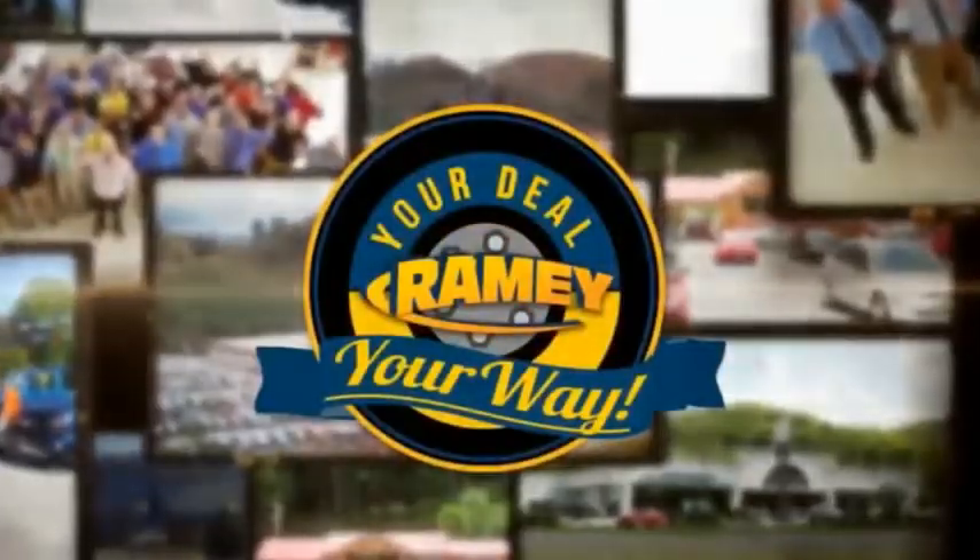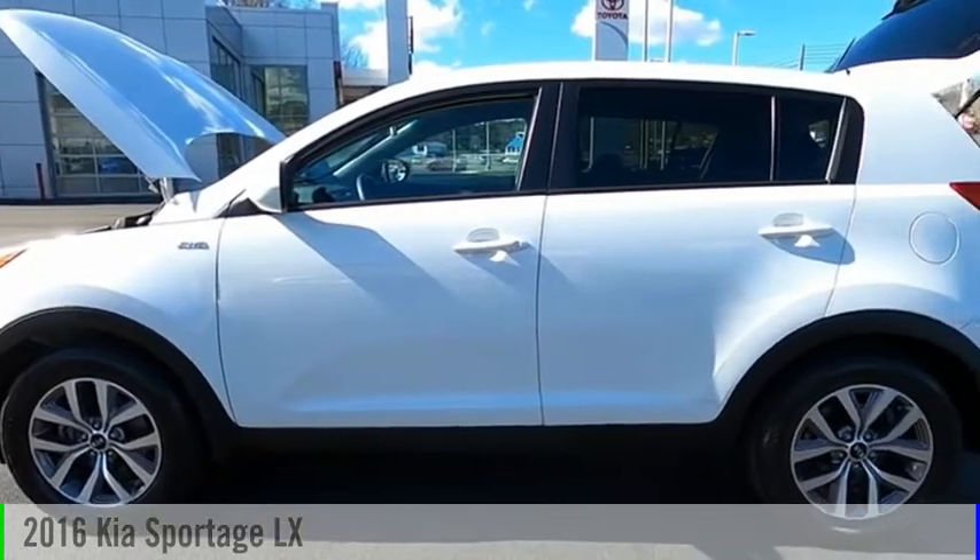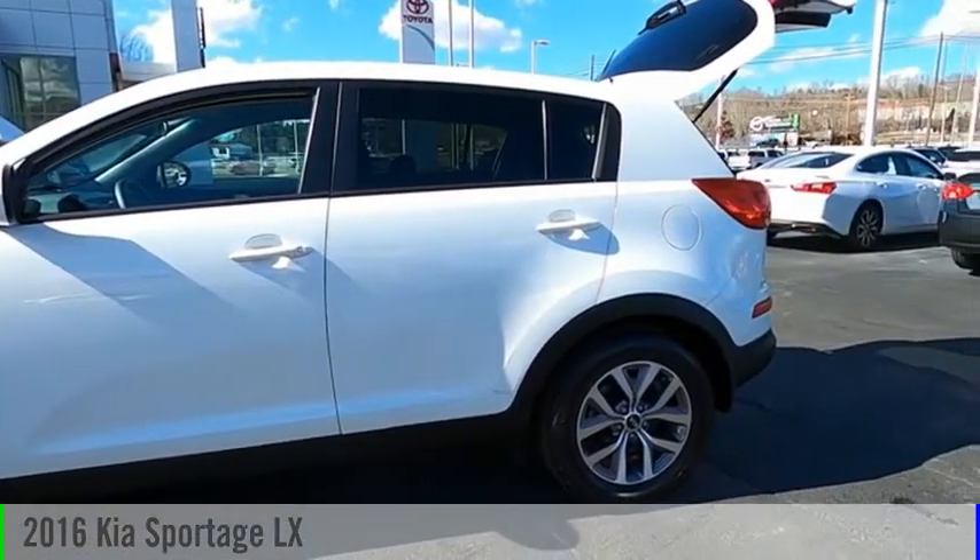Amy, it's your deal, your way. Looking for the right vehicle? Check out the 2016 Sportage.